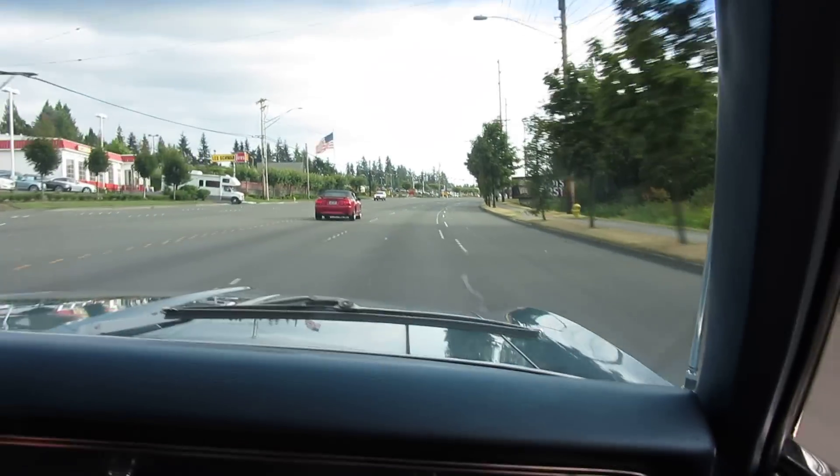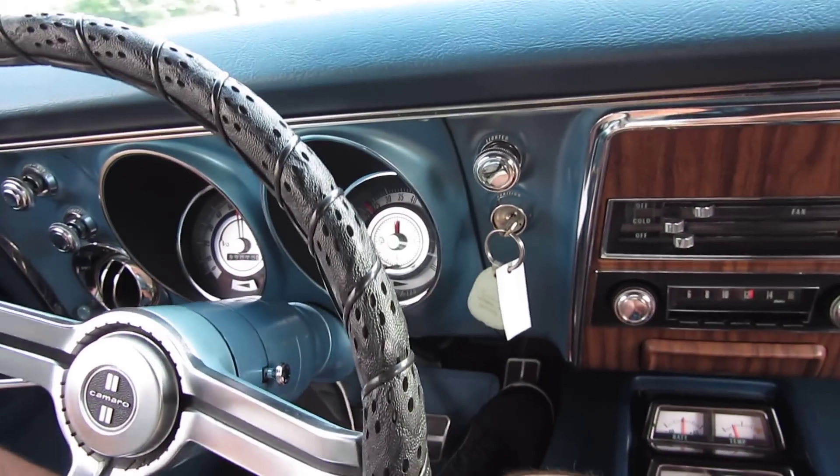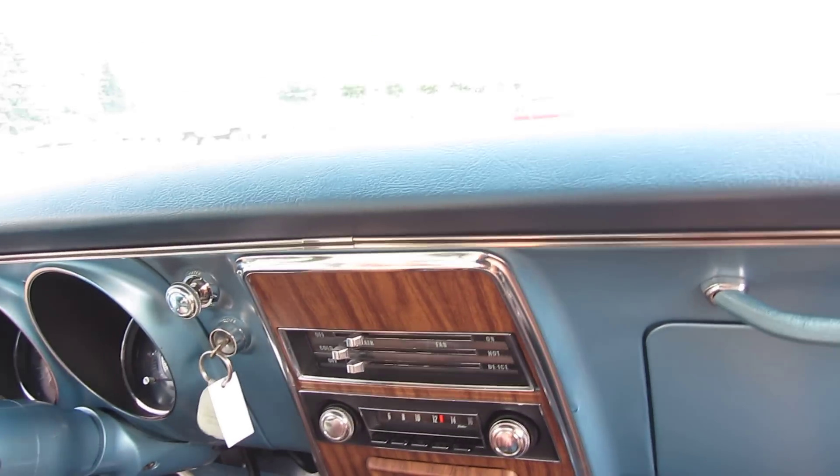Here at 60 miles an hour, not a shake out of the steering wheel. Going along at about 2200 RPM, just drives like a gem.